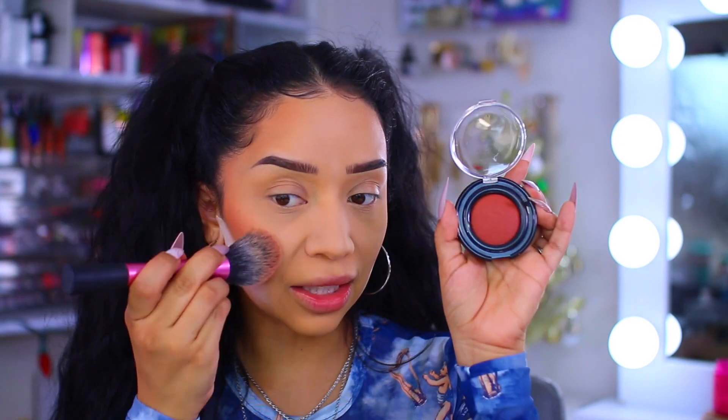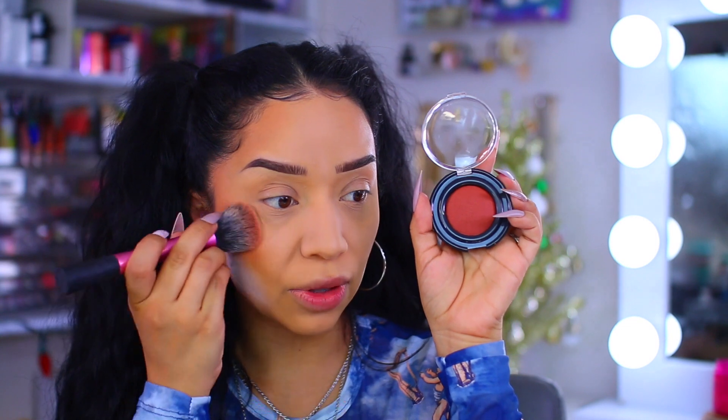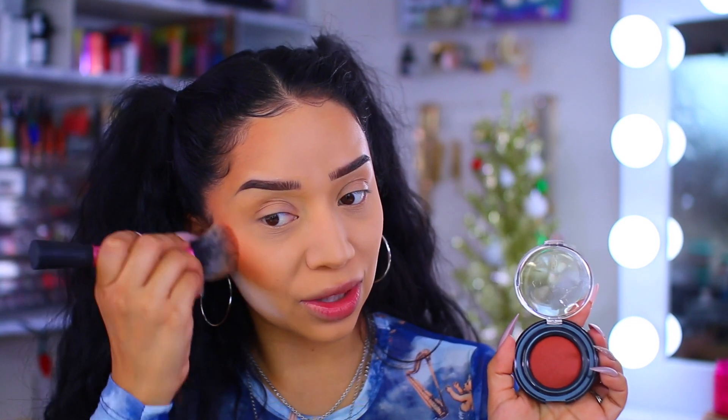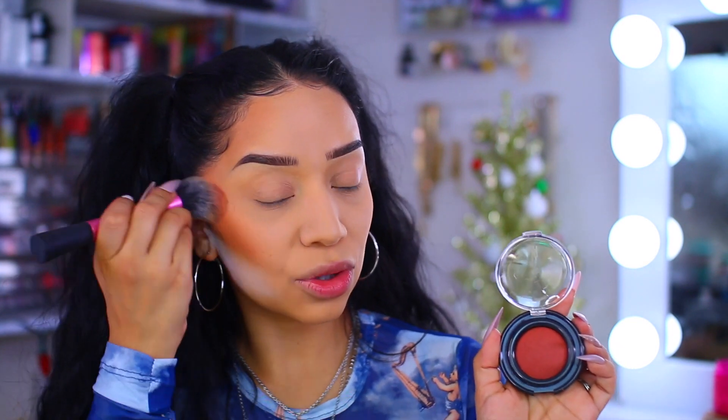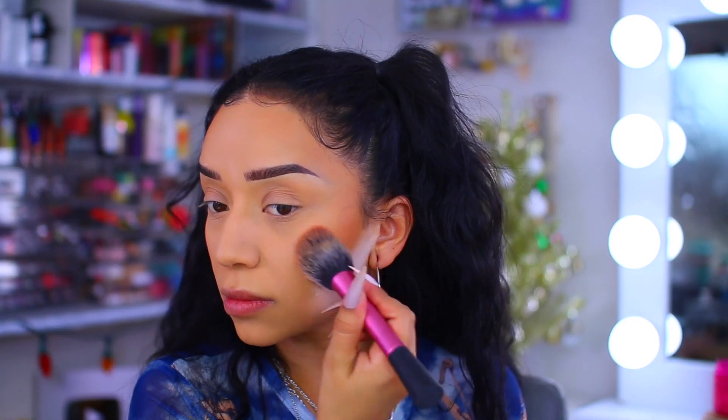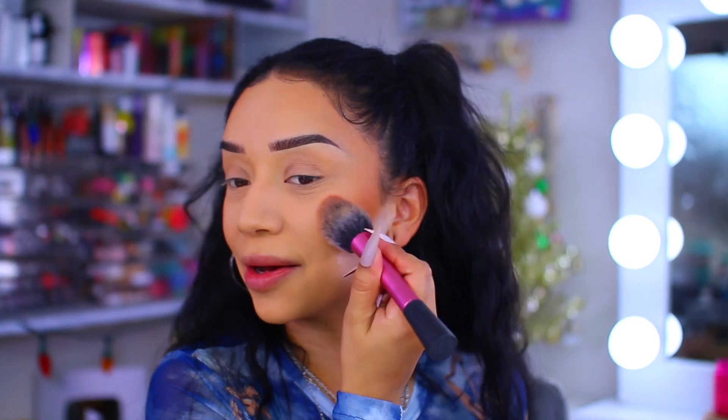Just taking a little bit at a time. It's such a strange color - I've never seen a blush like this, which is why I bought it. It was really intriguing. I thought it would look so beautiful on my skin. Obviously Black Radiance is meant for all my melanin babies out there.